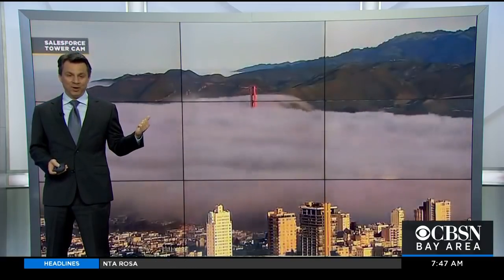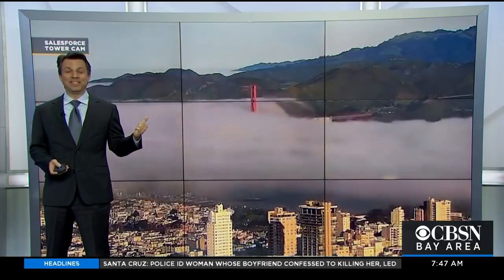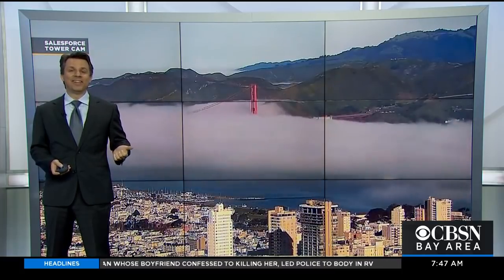Taking some time here on CBSN to go into a little more detail on some of the things that make weather here in the Bay Area so fascinating and so unique. For this week, we're going to talk about what is probably one of the most often referenced things weather-wise: the marine layer.